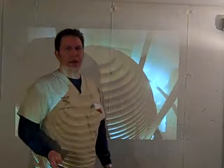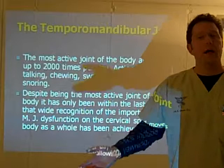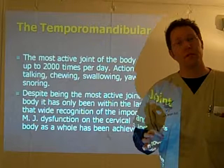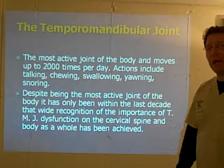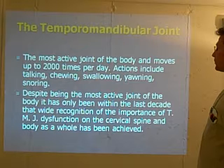Hey guys, I'm back again. Let's talk about the TMJ. Some people use terms incorrectly — some people will say, 'Doc, I have TMJ.' Well, we all have TMJ; we have two of them. TMJ stands for temporomandibular joint. Unless you've had some strange issue or injury, we all have two TMJs. What we're referring to when there's a problem is TMD — temporomandibular dysfunction — and that comes from the joint itself not working properly. It's the most active joint in the body, and it moves at least 2,000 times a day. The actions include talking, chewing, swallowing, and yawning.